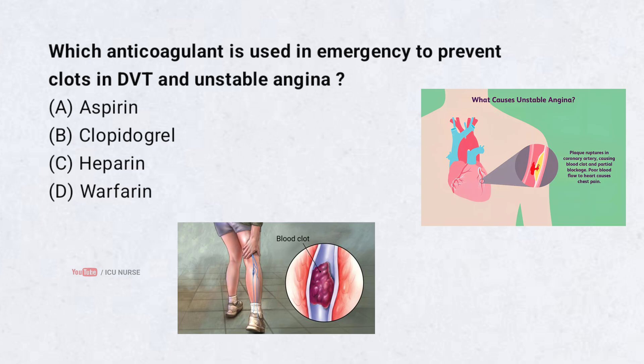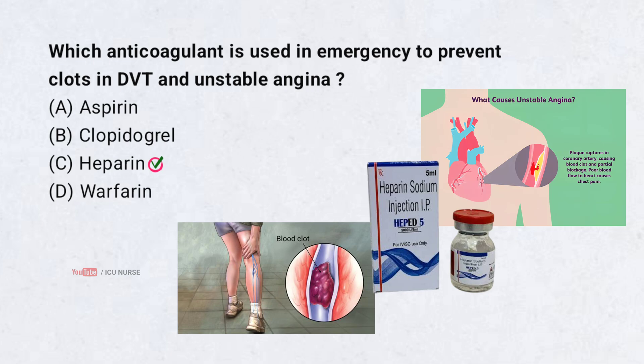Which anticoagulant is used in emergency to prevent clots in DVT and unstable angina? Correct answer: C. Heparin. Heparin is the anticoagulant which is used in emergency to prevent clots in DVT and unstable angina.